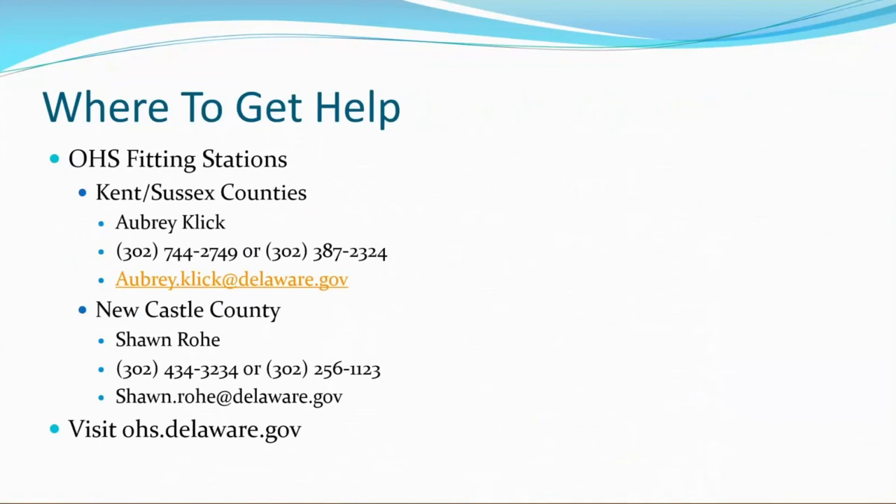Where can you get help? We're always happy to help at the Office of Highway Safety Fitting Stations. For Kent and Sussex Counties, you would be calling myself, Aubrey Click — my phone numbers are listed on screen, or you can email me. For the New Castle County Fitting Station, we have Shawn Rowe — her phone numbers are also on screen, or you can email her. For more information, please visit ohs.delaware.gov. Thank you so much for joining us today for Ages and Stages of Car Seats.